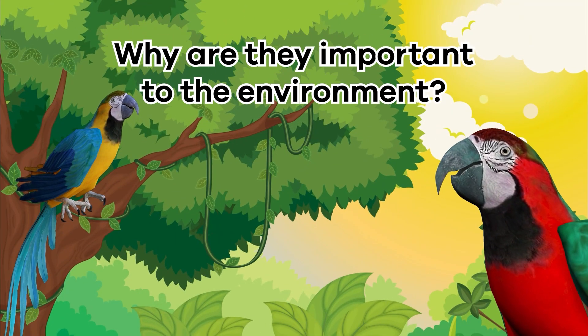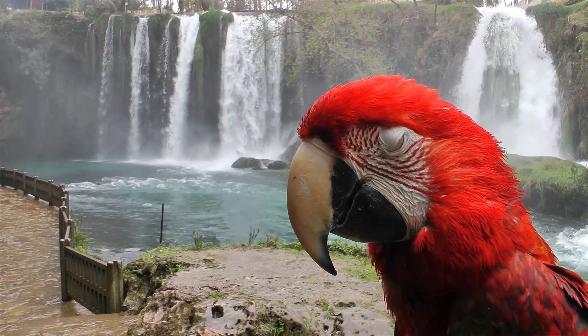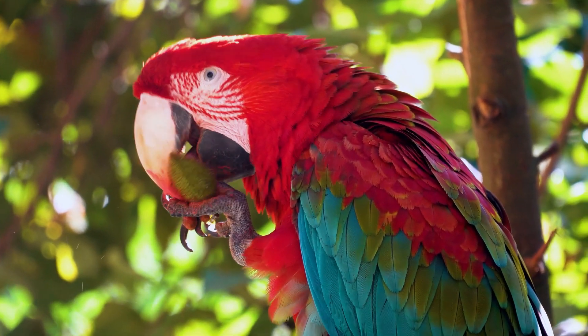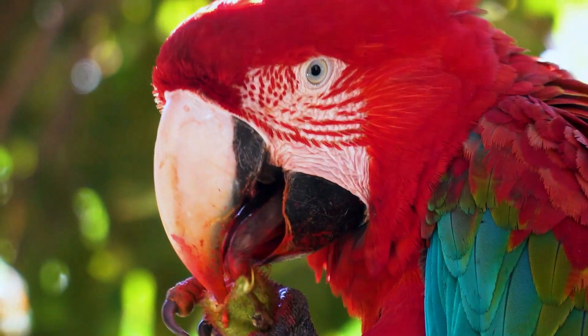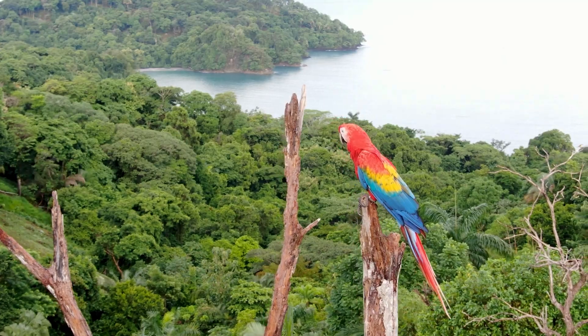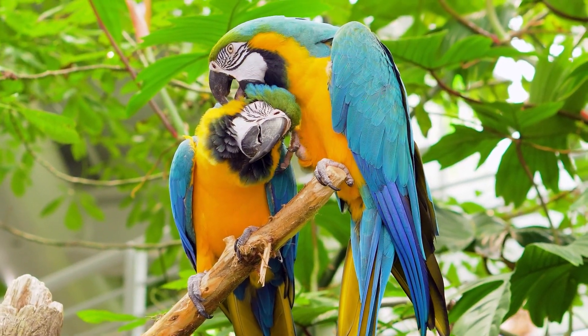Why are they important to the environment? Parrots are super crucial for the environment, especially in places where they live naturally, like tropical rainforests. They play a significant role in helping plants grow, because they eat fruits and nuts and then spread the seeds when they poop. When parrots do this, they are helping new plants grow, which is great for the whole forest. In a way, that makes parrots some of nature's gardeners.